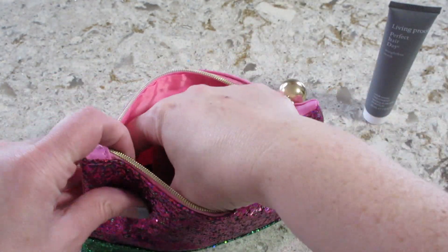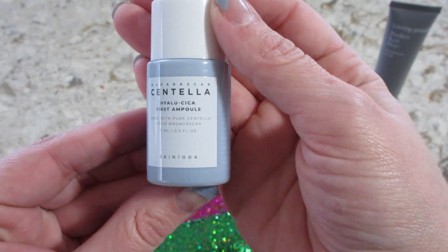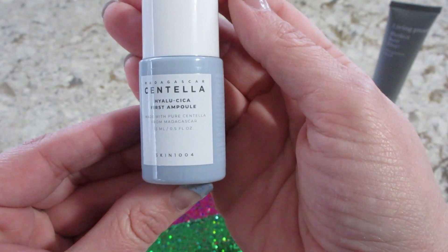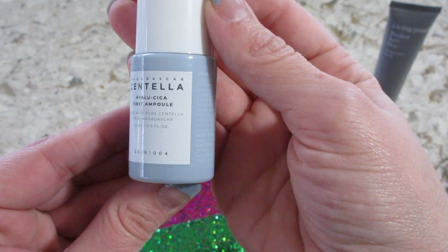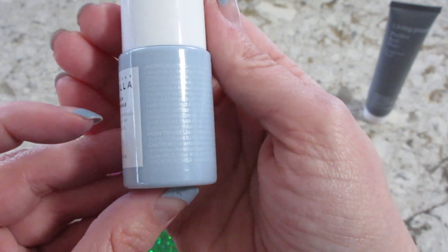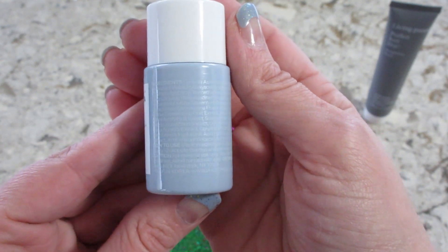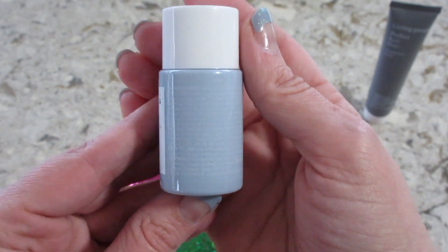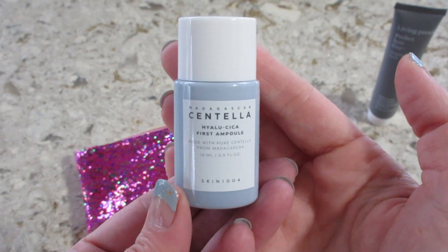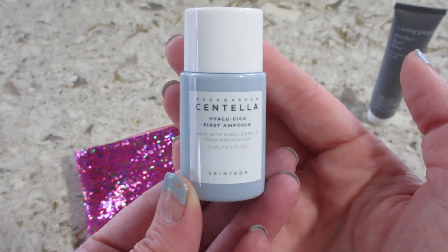Next we have Madagascar Centella. It says made with pure centella from Madagascar — I don't even know what that means. The colors on the packaging are not very different, so you're reading light gray on a darker gray, very hard to read. On the back it says to add one or two drops to your face before your face care routine, so after you wash it.